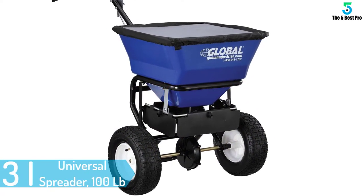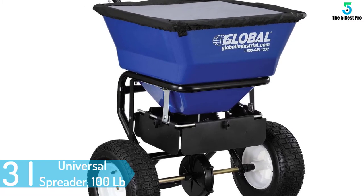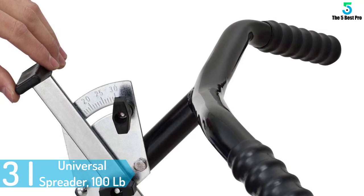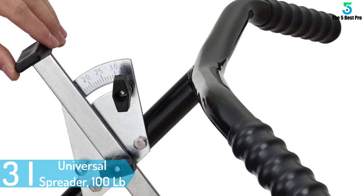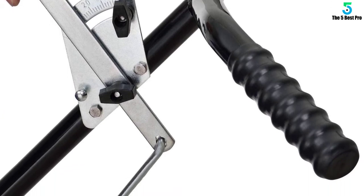At number 3: Universal Spreader, 100lb capacity by Global Industrial. Spreading lime, seed, fertilizer, ice melt, soil, salt, and other things is easy with this universal spreader. It is made of tough plastic to handle the friction, weight, regular use, and the elements.